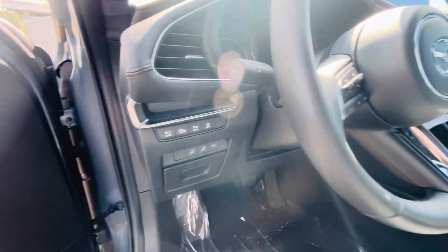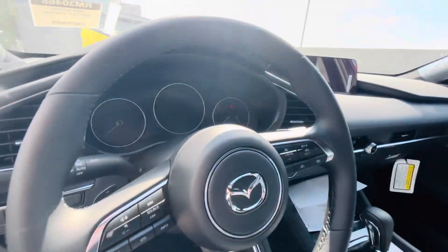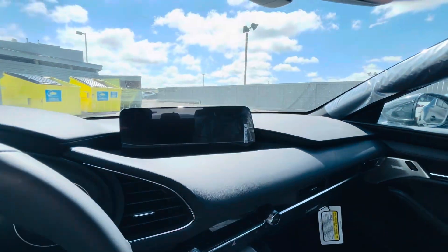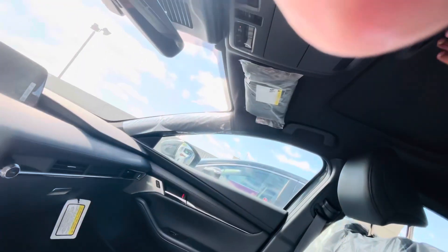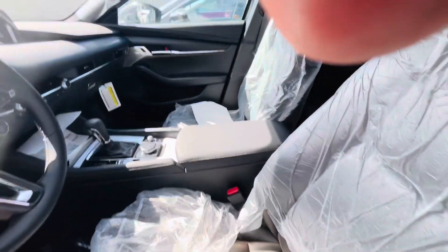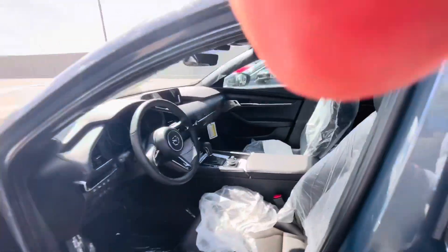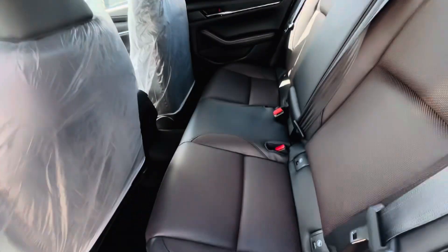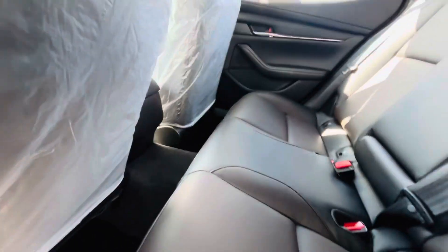You get a 360-degree camera, parking sensors button, and all the features over here. You get heated seats, heated steering wheel, Apple CarPlay, Android Auto, sunroof as well, garage controls, and an auto-dimming rear view mirror. Leather seats — the wrapper is still on there. At the back, it's also leather seats with two cup holders.